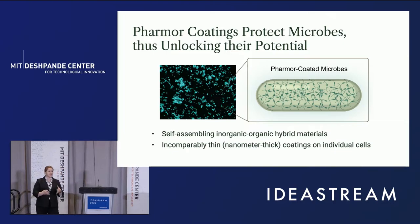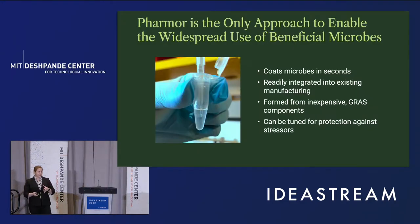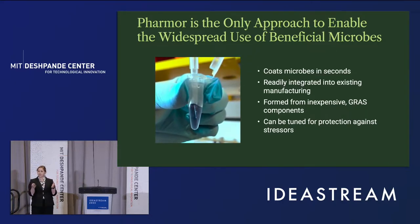We've developed a self-assembling inorganic-organic hybrid coating. It forms on the surface of microbes and protects them from manufacturing stresses. It coats microbes in seconds — we can see here that as the color turns blue, that is the coating actually forming on microbes. Because of the ease of formation, it's readily integrated into existing manufacturing lines. And it's comprised of safe components that are already FDA approved as GRAS.